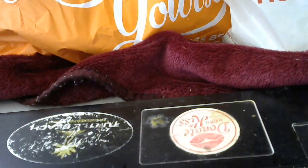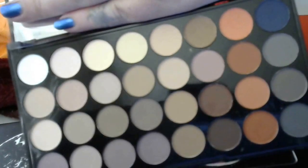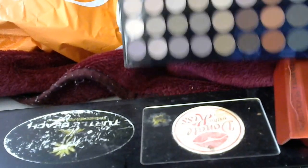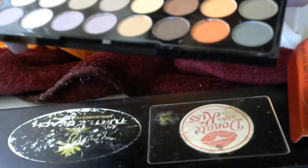I also got the Revolution Flawless Matte 2 Compact. This one does not come with a brush. It's very hard to see the colors because of the lighting in here — the camera is not picking up the colors in the rows — but they're very beautiful. Great drugstore buy, great products. Makeup Revolution is the bomb.